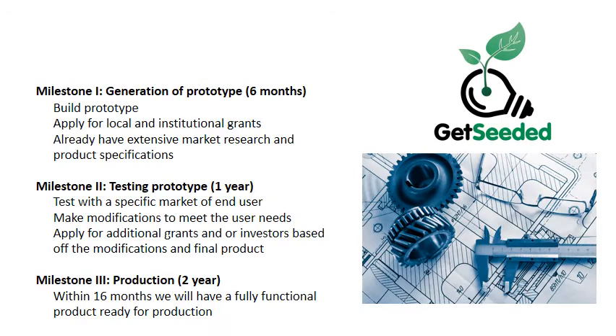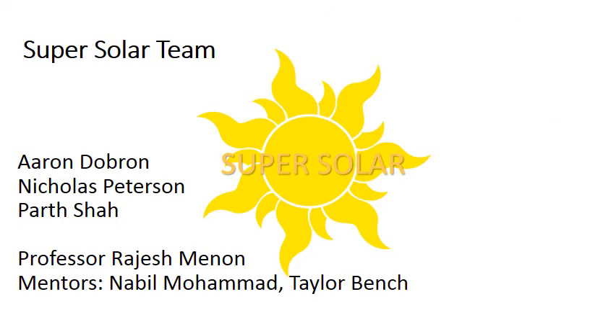There are three milestones that must be met before the still is ready for market. The first is to generate a prototype and apply for local and institutional grants. The second is testing of the prototype with an end user and making modifications based on their needs. The last milestone is the production of the final Super Still. Led by a team of talented University researchers and expert mentors, Super Solar is poised to provide fresh drinkable water for those in need.